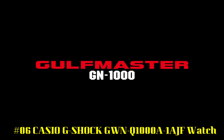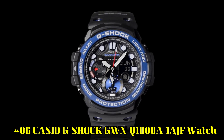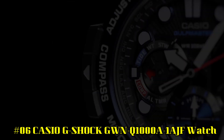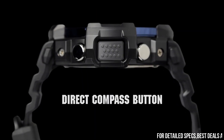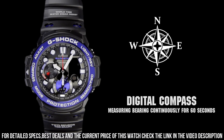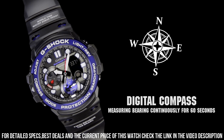Number 6: Casio G-Shock GWN Q1000A 1AJF Watch. It's been a long time since I've been looking for a watch that is little, especially deep up to 50 meters, and here it is. In addition, it is super beautiful — just a bit complicated to handle, but that usually goes with a watch that does a lot of things.